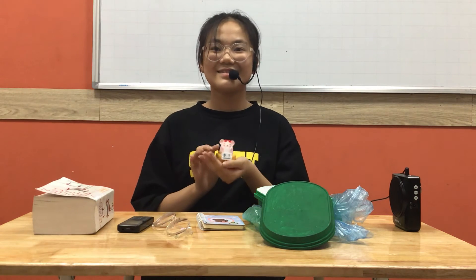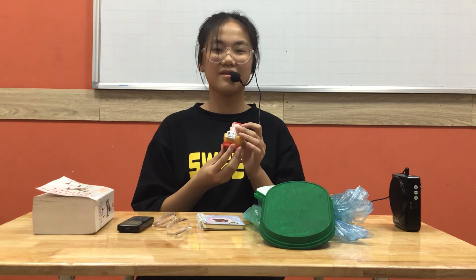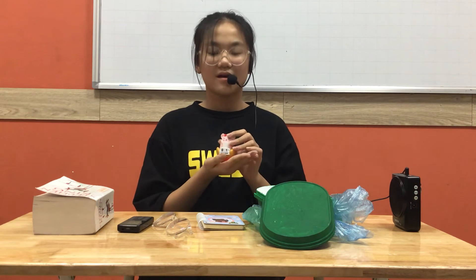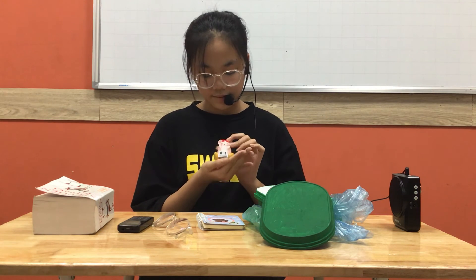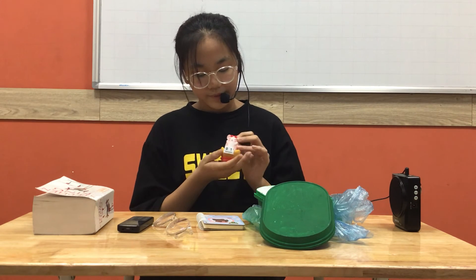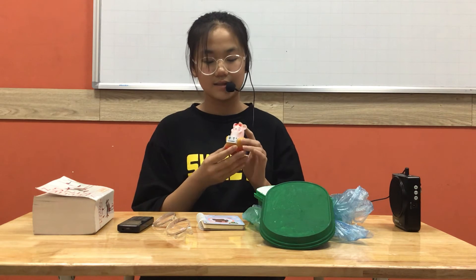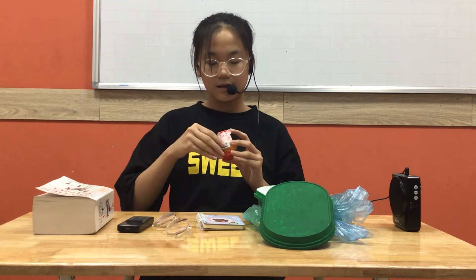This is my mouse model. My uncle gave it to me on my 11th birthday. It has a calendar. It is sitting on a sofa and it wears sunglasses. This calendar can change. Today is the first day of November.